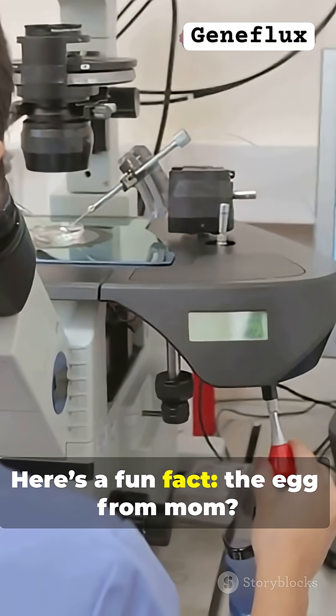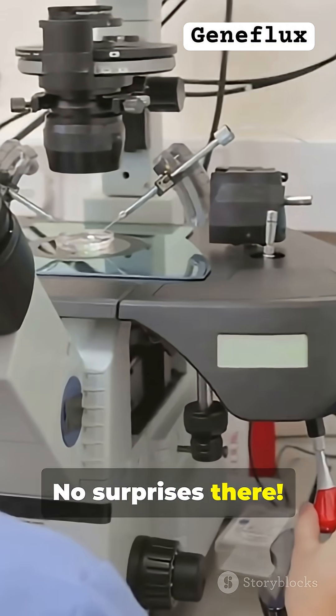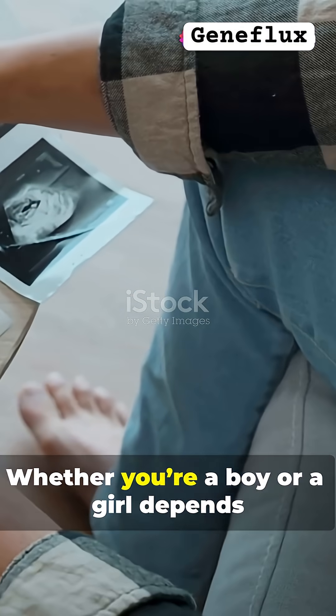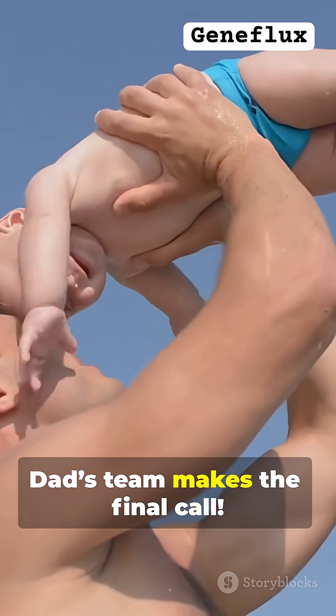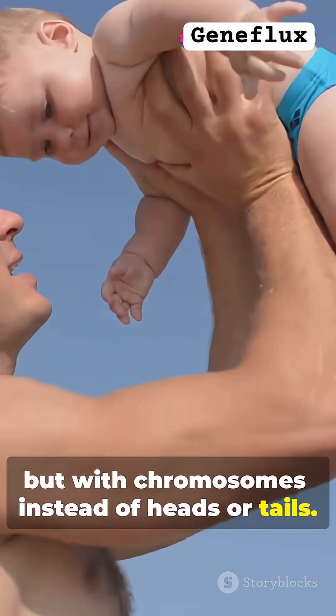Here's a fun fact: the egg from mom is always carrying an X chromosome — no surprises there. The real twist comes from dad's side. It's dad's sperm that's the big decision maker here. Whether you're a boy or a girl depends entirely on which chromosome his sperm delivers to the finish line. It's like a genetic coin toss, but with chromosomes instead of heads or tails.